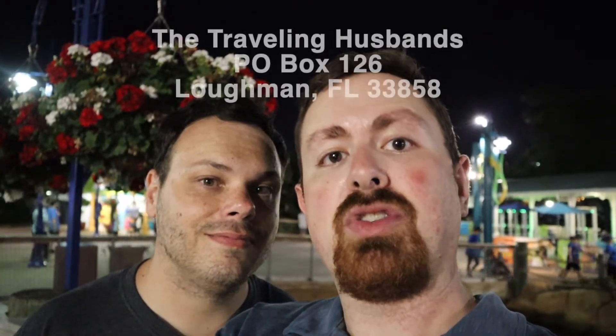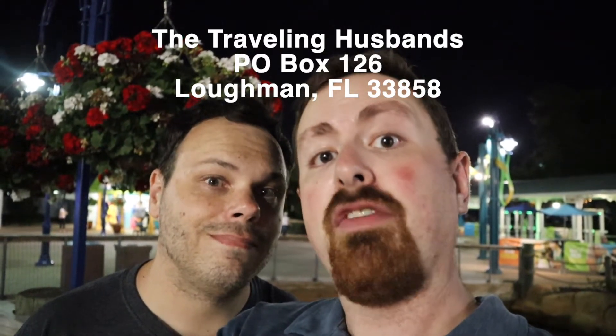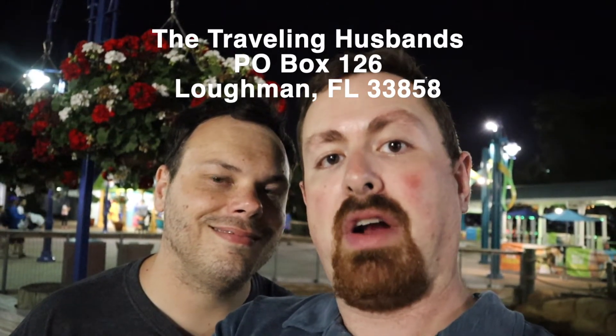We were just heading out for the night and realized we might not have told you yet — we want to get postcards and any souvenirs from your travels near and far. We want you to share that with us because we want to put it on a wall behind our desk for when we do videos from home. That means a lot to us as the Traveling Husbands — travels are our favorite things. Send us a postcard or anything from your travels to: The Traveling Husbands, P.O. Box 126, Loughman, Florida 33858. We'd love to show off everything you send us. Happy travels from us!